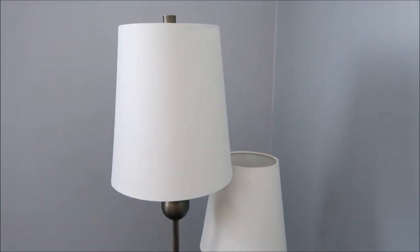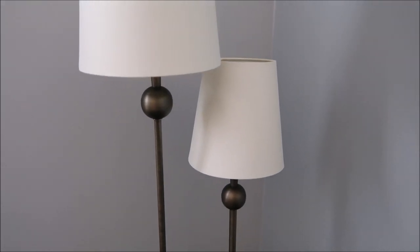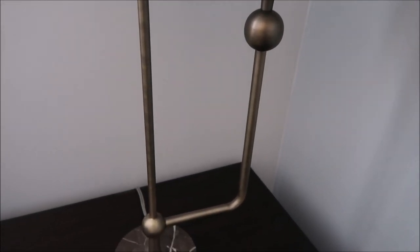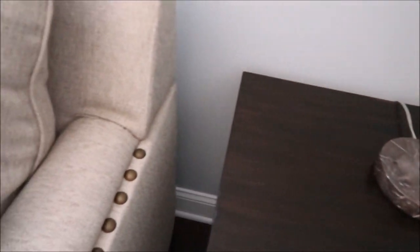Mirroring the left side of the room, the right side includes the same Ashley HomeStore end table and twin-shade lamps. I can't get over the really nice pewter antique bronze metal running down the lamp — it goes so well with the nail heads and everything just came together perfectly.